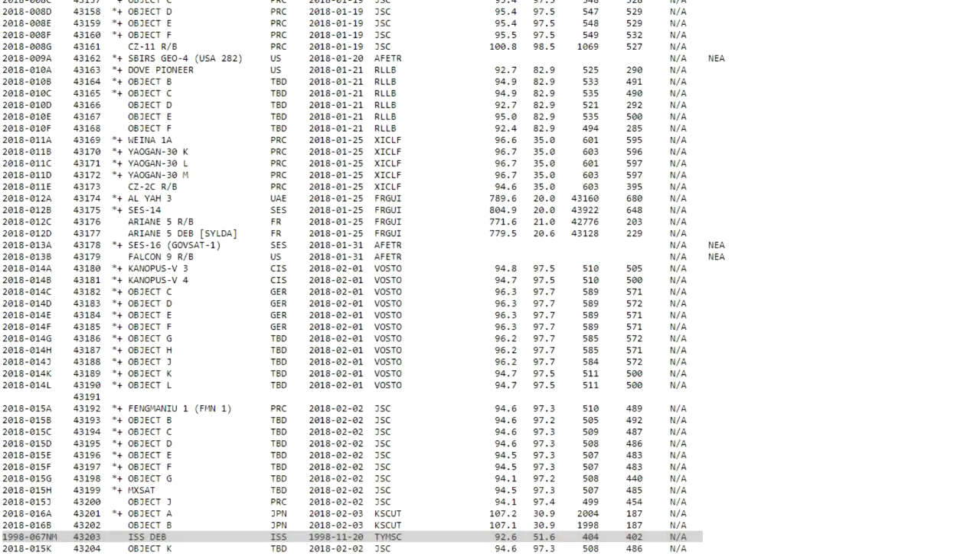This particular object is number 43,203. And of course, not all pieces of debris lost from the space station are done so intentionally.